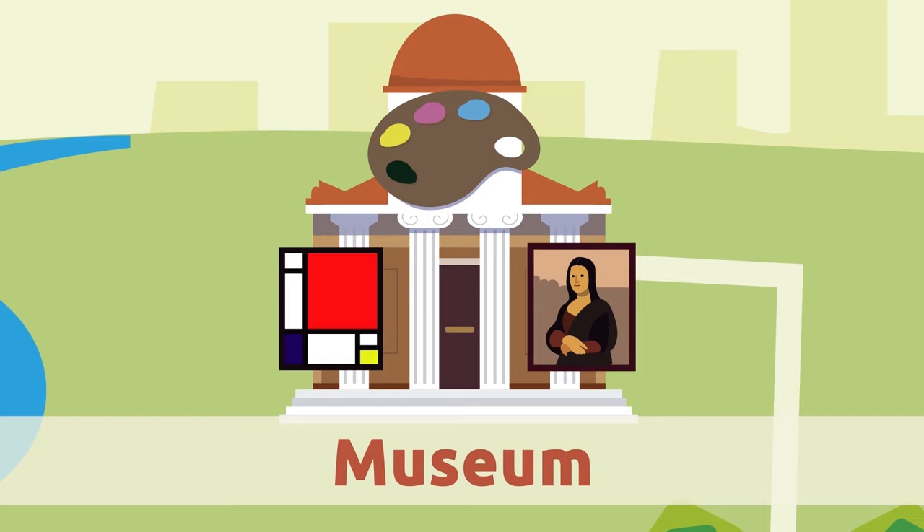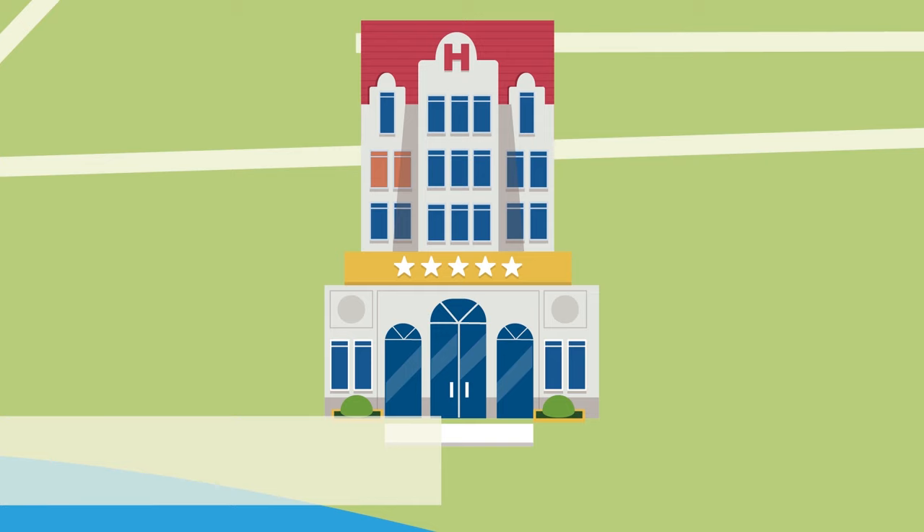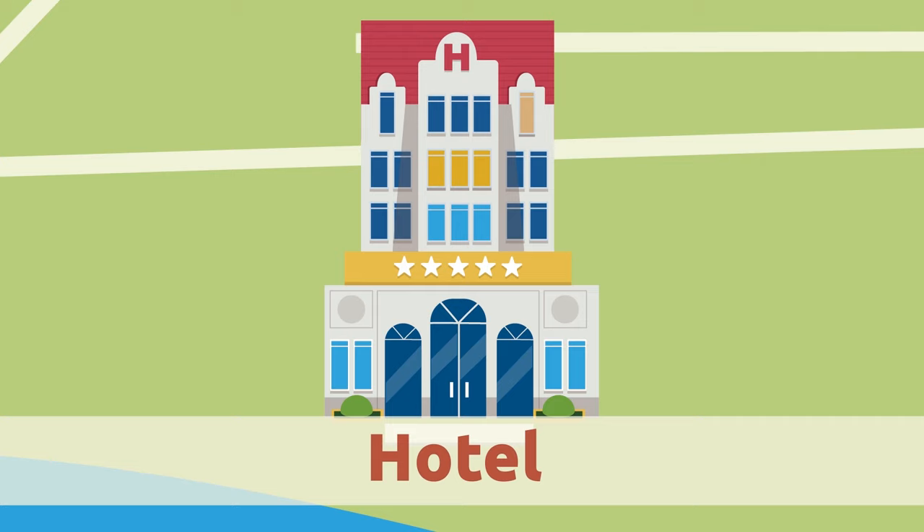Museum. The museum is a place where you can see artwork like paintings and old objects like sculptures. Hotel. The hotel is where people stay for a short while. Normally hotels provide lodging for people who don't live in the city or are on vacation.